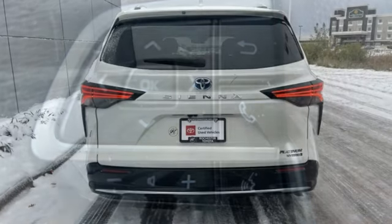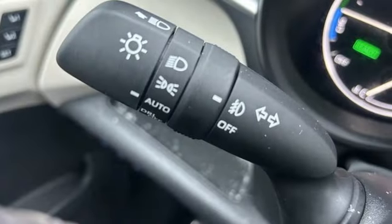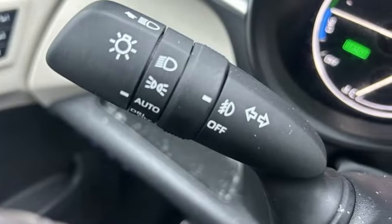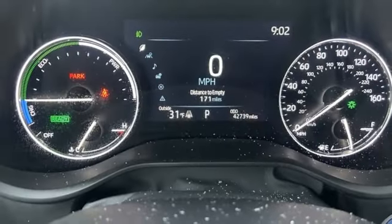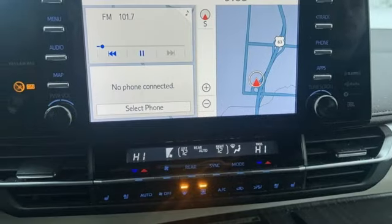It comes with all the amenities you need. Refrigerated box located in the console. Heated and ventilated leather bucket seats. Integrated navigation system with voice activation. Auto-dimming rearview mirror. Streaming audio. Wi-Fi hotspot.